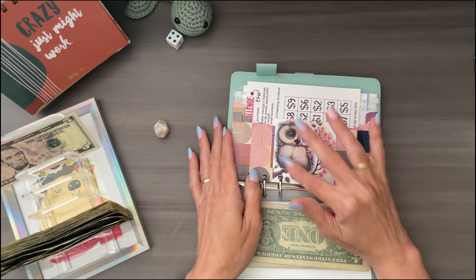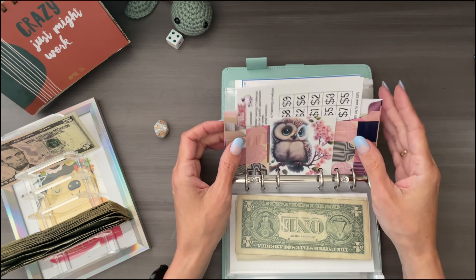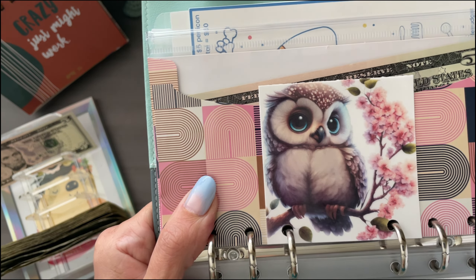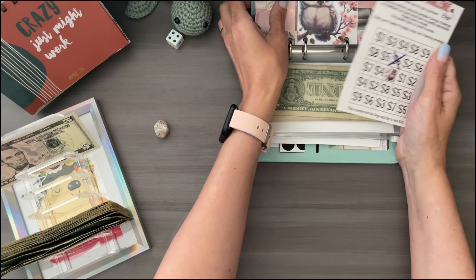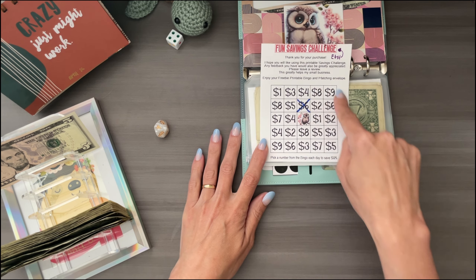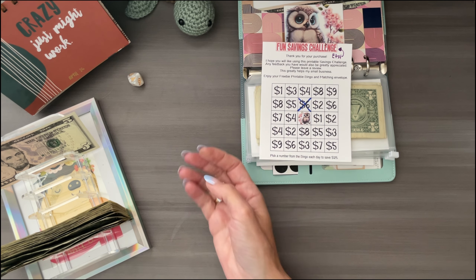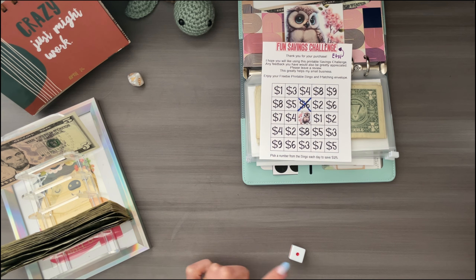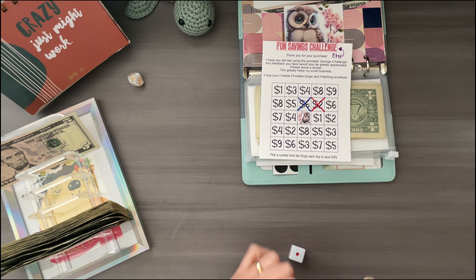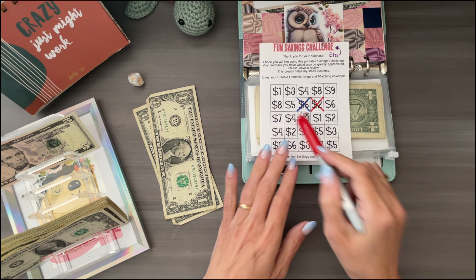This one is so cute — it was an envelope but I decided to cut it out. Such a cute owl — I love it. This one is called Fun Savings Challenge and it's on Etsy. I didn't write down the dice, so we'll just roll it. It is a one — one space over, which is $2. And let's roll one more time. It's a three: one, two, three, which is $4.